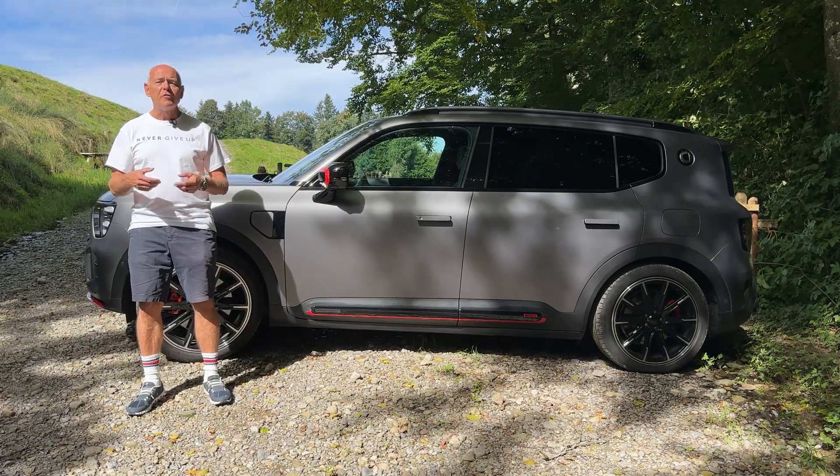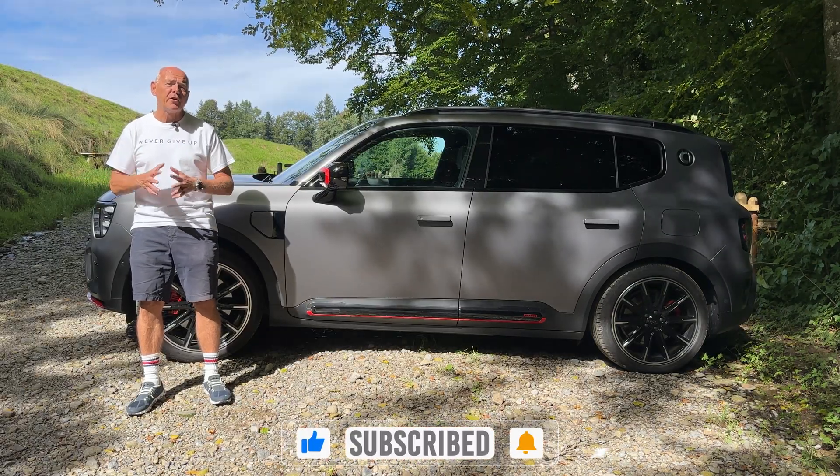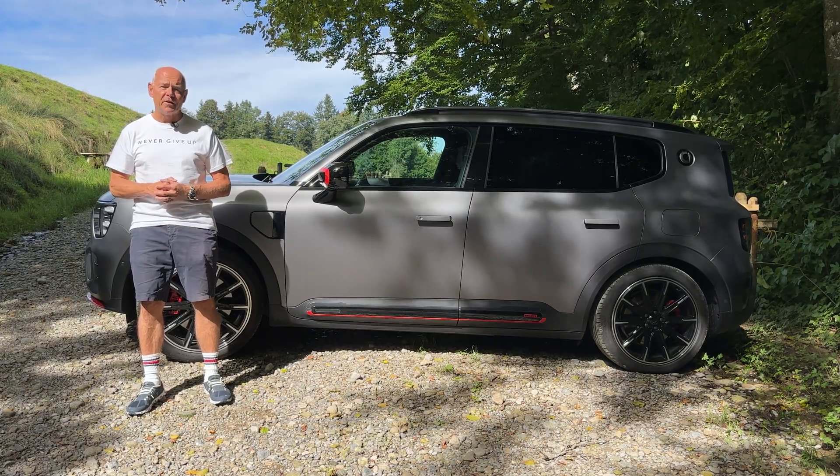Thank you for watching Mobility Insider. Don't forget to subscribe, comment, like the video, and share it with someone you think might benefit from seeing it. Thank you and see you in the next video.